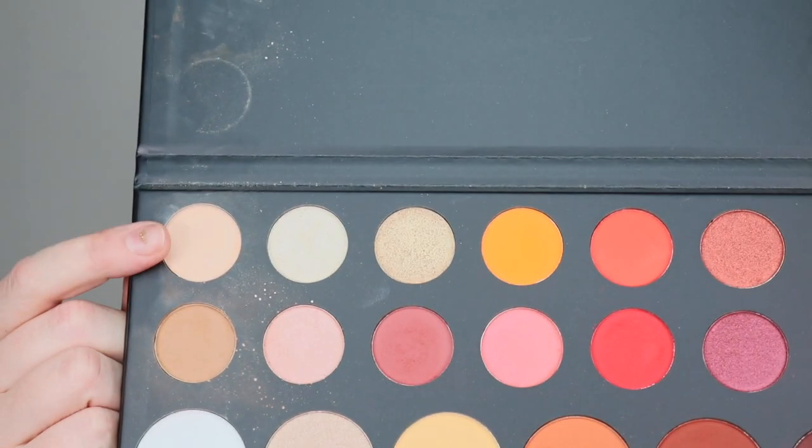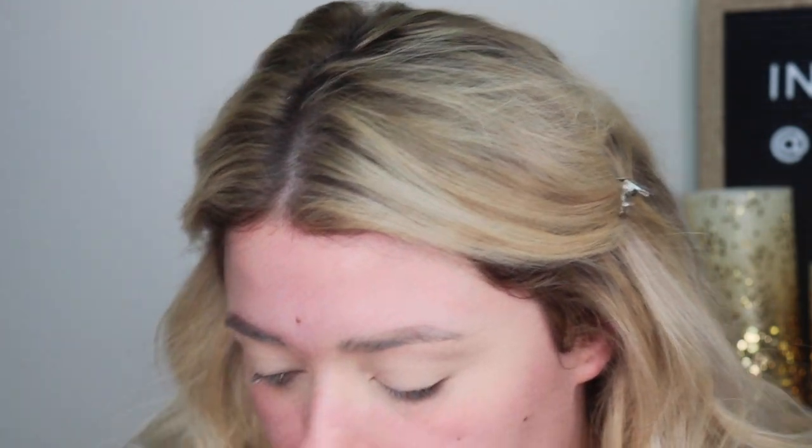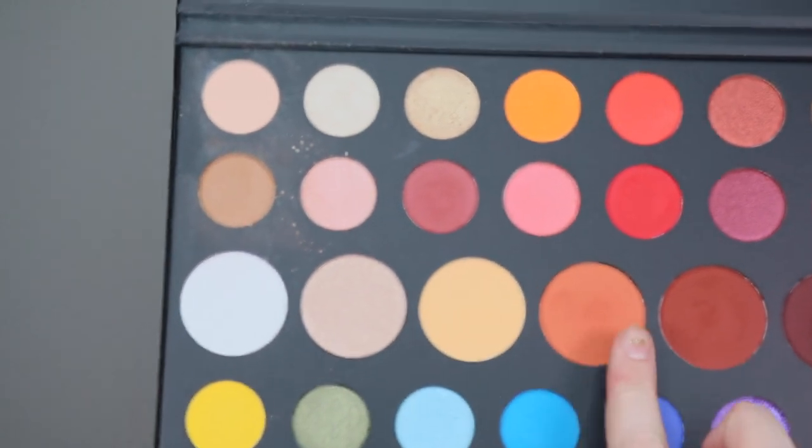Next we're going to set my eye. I'm going in with the first shade in the James Charles palette — it looks like the bone-colored shade — and applying that all over the entire lid to set it. Then we're going to go in with a really pretty bright orange shade and put that all along the crease and wing it out as well.